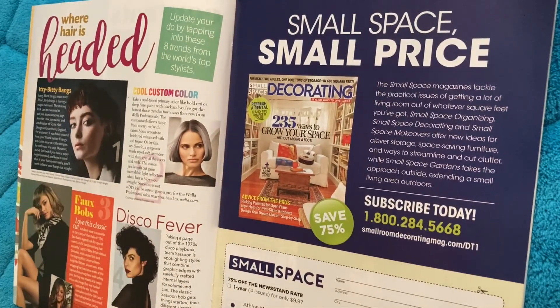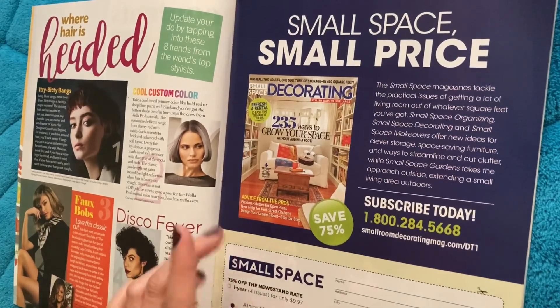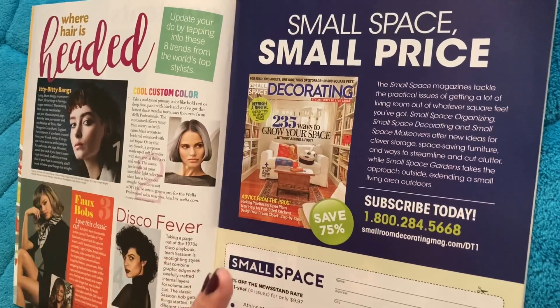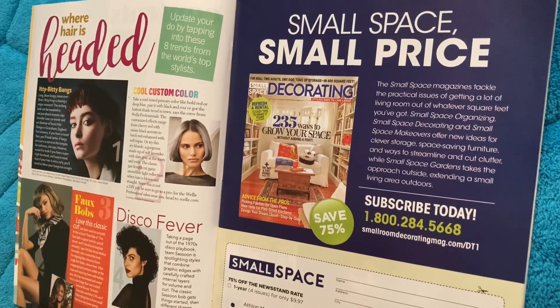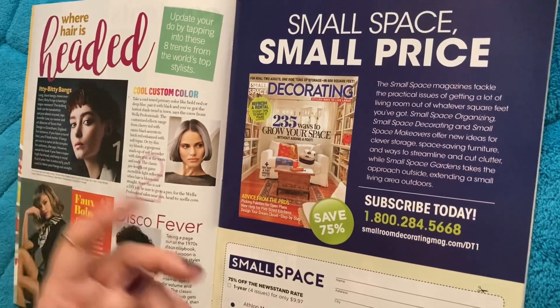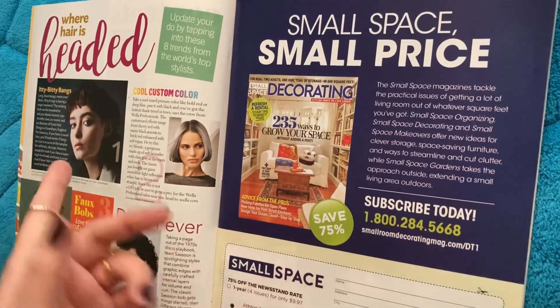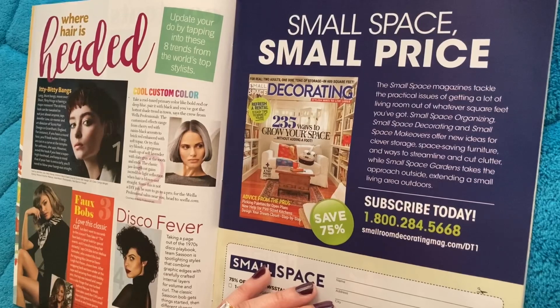Itty-bitty bangs. I was looking through one of my hairstyle magazines last week, and I saw this hairstyle with really short bangs, and it looked nice, but I don't know that I could do that. It'd be interesting to try something with shorter bangs to see how that would look.